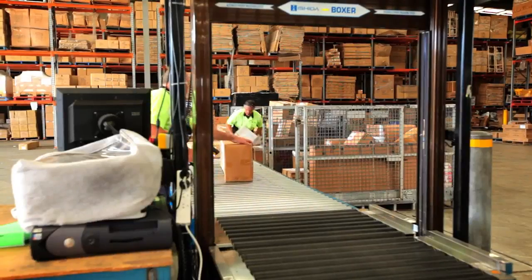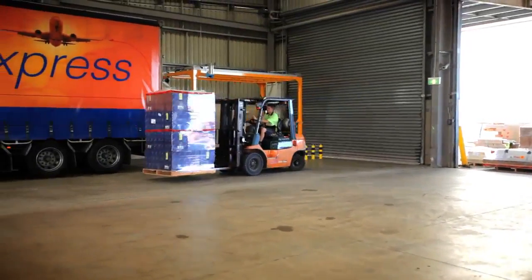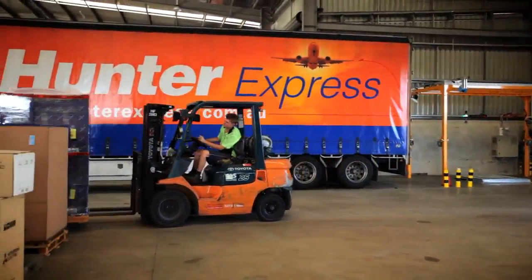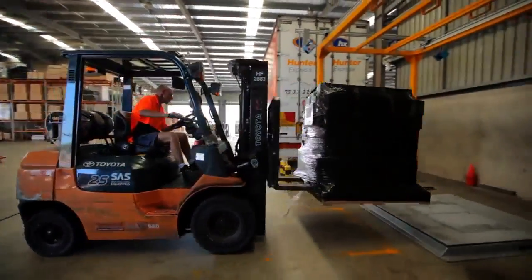The newest addition to our range of legal-for-trade cubing and weighing systems is the exciting CubiScan AKL1200, ideal for measuring the cubic volume and weight of all types of large, cuboidal and irregular shaped freight items.